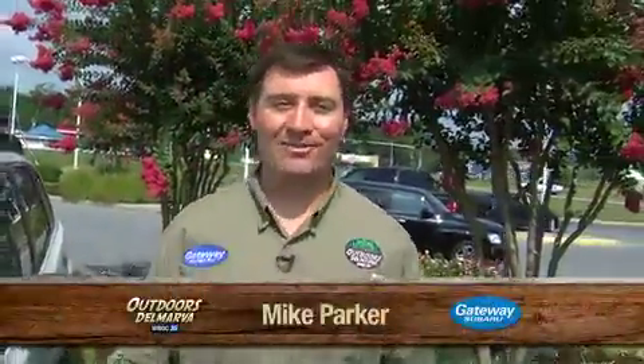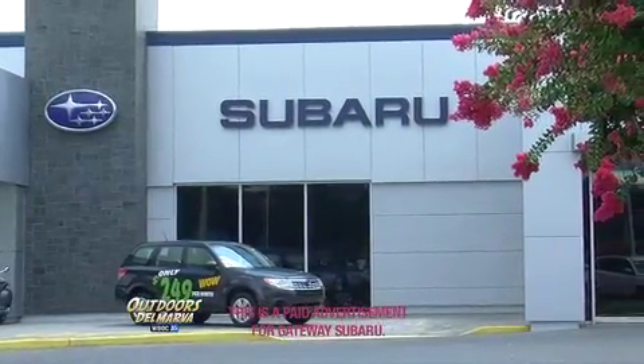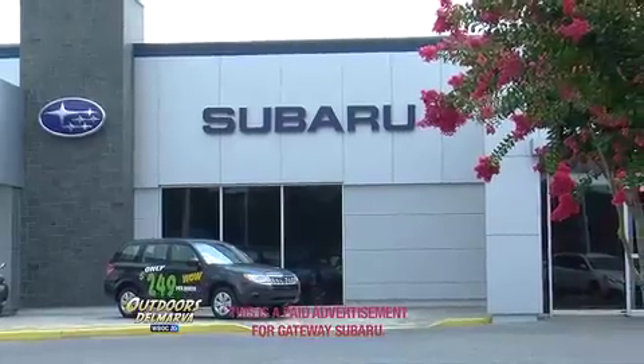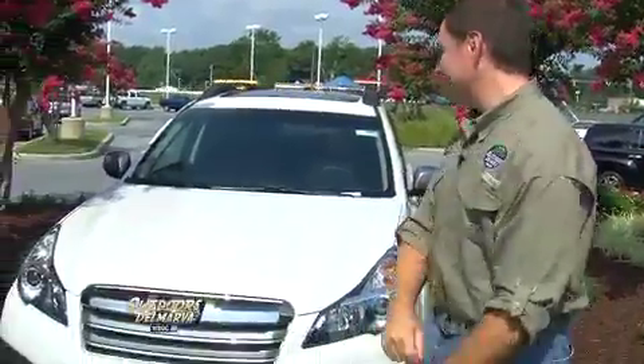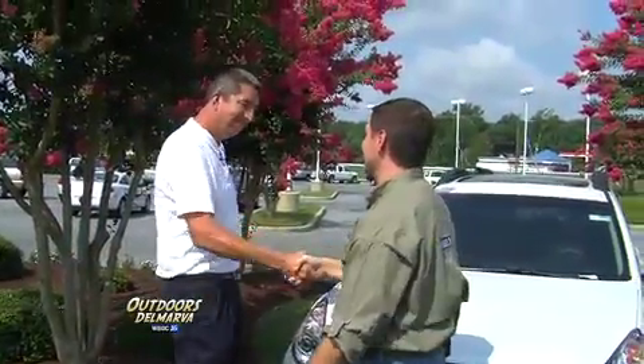Thanks for watching Outdoors Delmarva. I'm Mike Parker, back here again with our friends at Gateway Subaru right along Route 13 in Delmar, Maryland — higher standards when it comes to buying that new car. Well, it's a beautiful time of year. The summer sun is shining, the flowers are in bloom, and take a look: the 2013s are on the lot. Joining us right now to talk about them, Steve Wergen with Gateway Subaru.